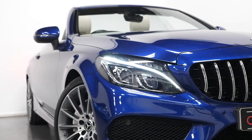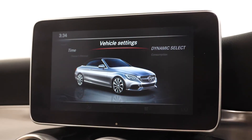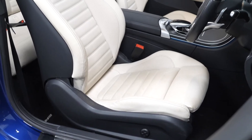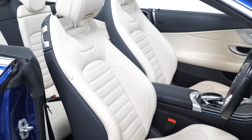USB ports and auxiliary ports are located in the centre console. Your LED daytime running lights and LED taillights. You have the dynamic select with a choice of driving modes: Eco, Comfort, Sport, Sport Plus, and Individual. You have the electrically adjustable front sport-style seats, which both have the memory function and are heated.